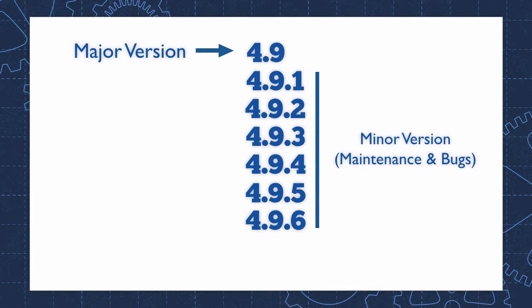These maintenance releases are not supposed to have any new features at all — they are just supposed to fix bugs. And then when the next version comes out, version 5.0 in this case, that's the version that will have new features.